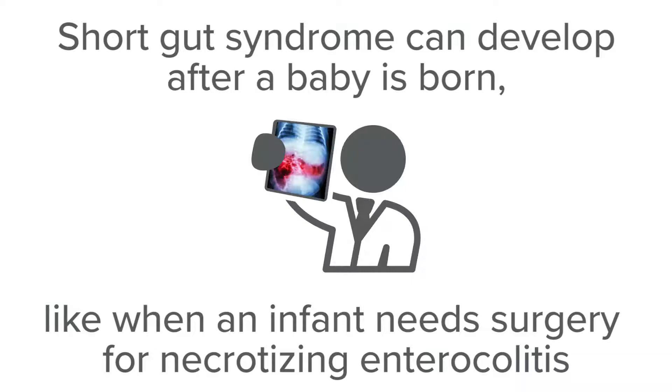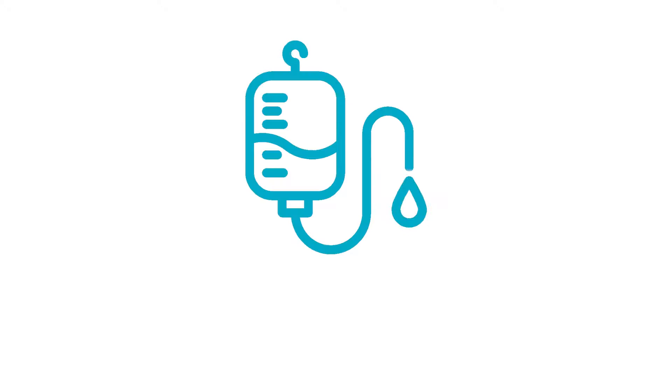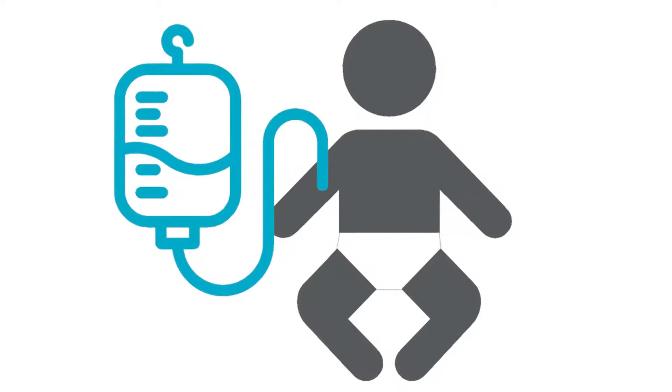Infants with short gut syndrome need very careful management of their nutrition. Because they do not have a normal length of bowel, they need IV nutrition called parenteral nutrition or TPN. Parenteral nutrition is delivered via an IV, so infants will have a central line, which is a deep IV that is stable and in place for a long time.